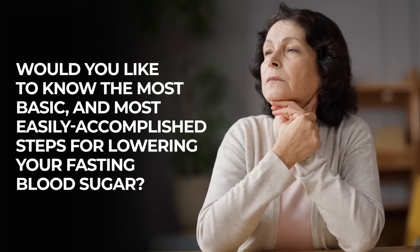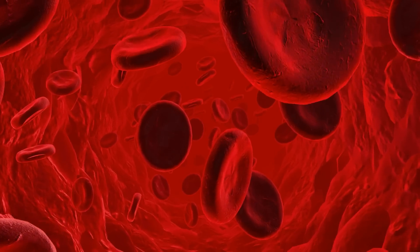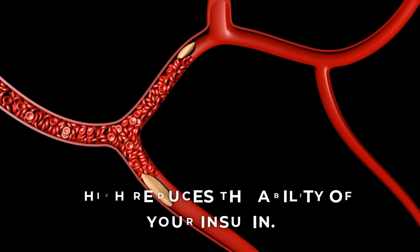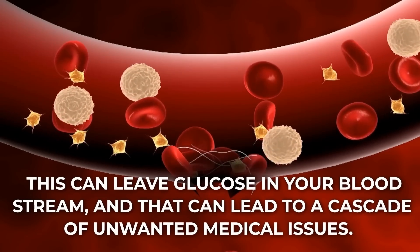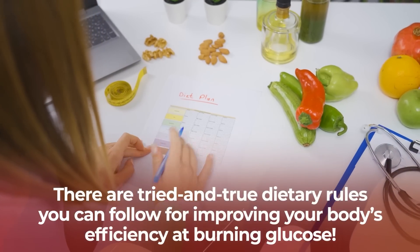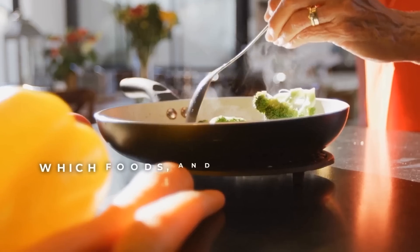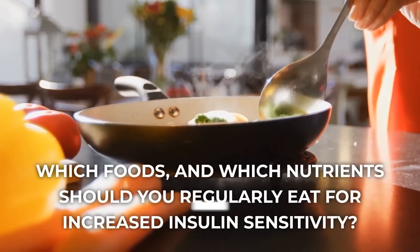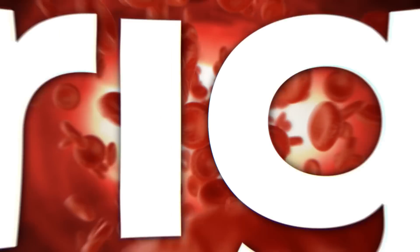Would you like to know the most basic and most easily accomplished steps for lowering your fasting blood sugar? Insulin resistance typically means that your muscle cells have become clogged with intramyocellular fat, which reduces the ability of your insulin. This can leave glucose in your bloodstream, and that can lead to a cascade of unwanted medical issues. But here's the great news: there are tried and true dietary rules you can follow for improving your body's efficiency at burning glucose. Let's get right into it!